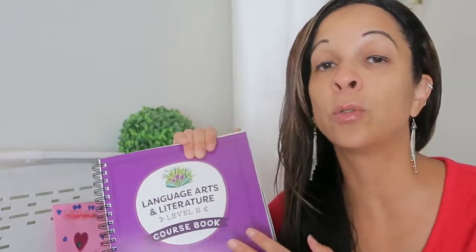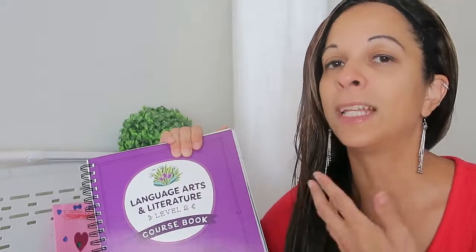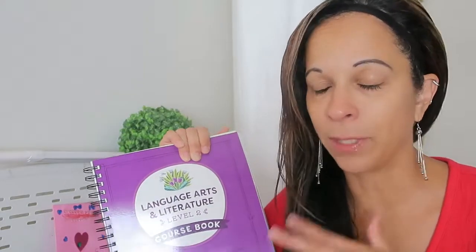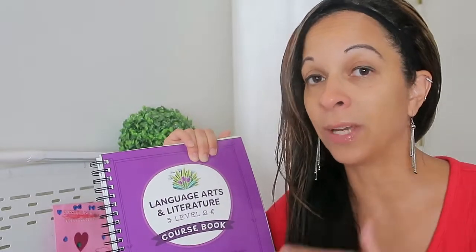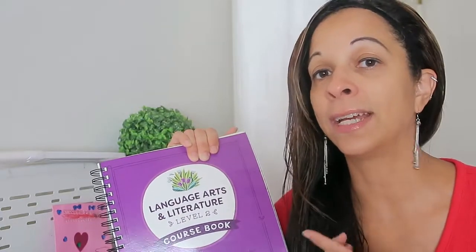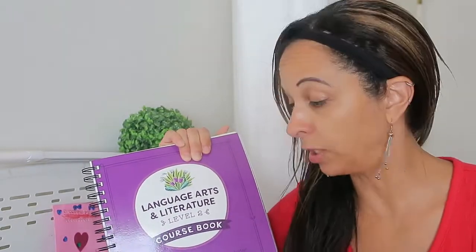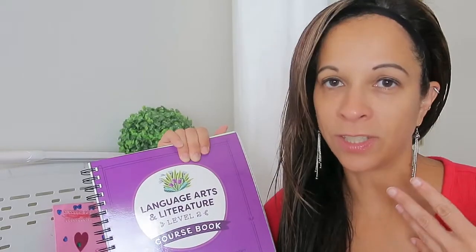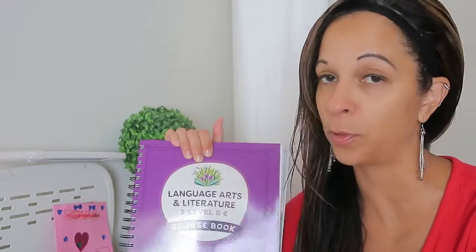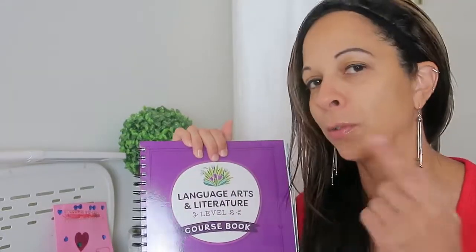Today I want to share with you a sneak peek into the Good and the Beautiful's new Level 2 for their language arts. If you're new to the Good and the Beautiful, they make amazing language arts curriculum — amazing curriculum all around. Their language arts I find to be the best we have ever used in all of my 10 years of homeschooling. We are using it, have been using it, and will continue to use it going all the way into high school. Let's take a peek inside this course book, and also look at everything else that the language arts Level 2 comes with, because you don't just get this big course book — you get some other goodies too.